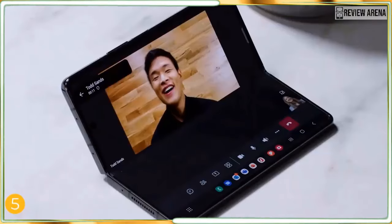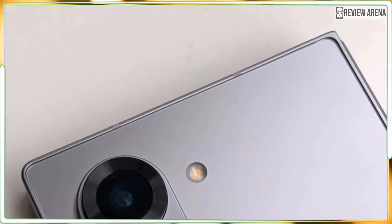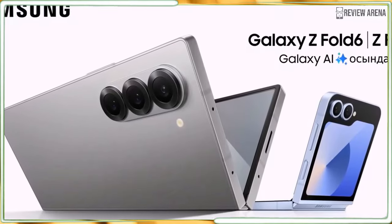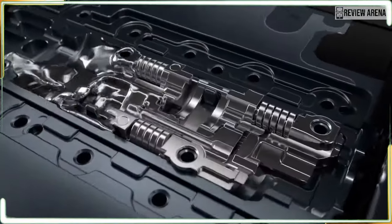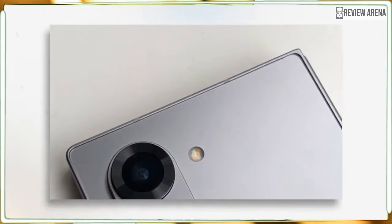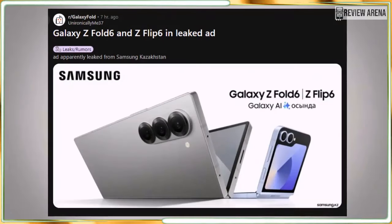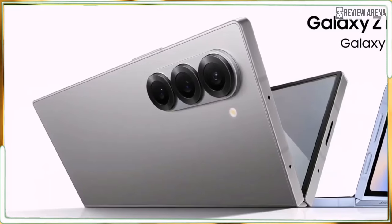Here are all the Galaxy Z Fold 6 rumors so far. Samsung could also be working on other foldables — a more premium version reportedly called the Galaxy Z Fold 6 Ultra. Tipster Max Zambor posted on X three model designations relating to the Z Fold series: Q6 referring to the Z Fold 6, B6 as the Z Flip 6, and a Q6A model.